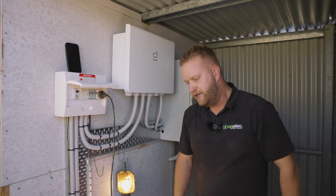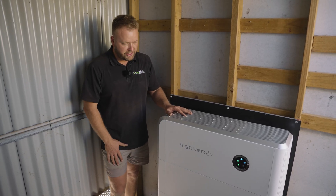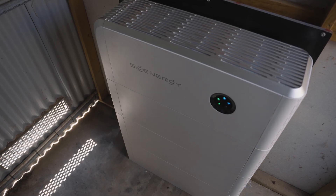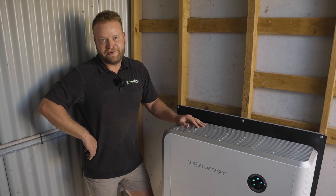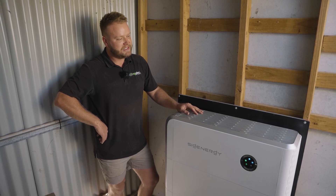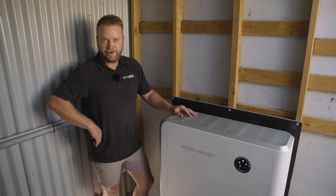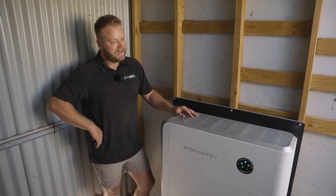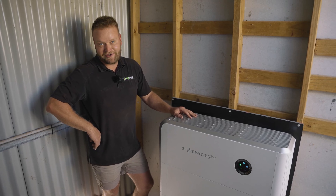I'll show you what we've done with the battery in here. We've got the new Sig Energy battery — it's a modular design. We've got three 8 kilowatt hour modules, so we've got 24 kilowatt hours of storage. They can increase this — when we come back, we're going to extend this board up. Now we've got full monitoring as well. Instead of the customer having to walk up here and see what's going on, they can do it from the comfort of their home. Really looking forward to getting back here and getting this one finished off, but at least they've got this in now so they can stop running that generator.